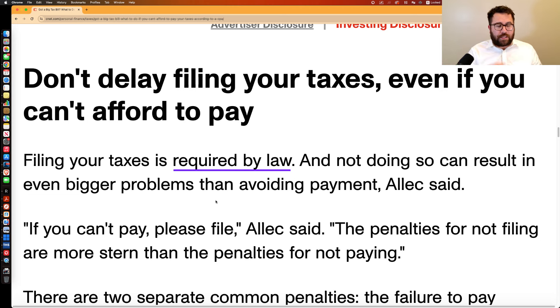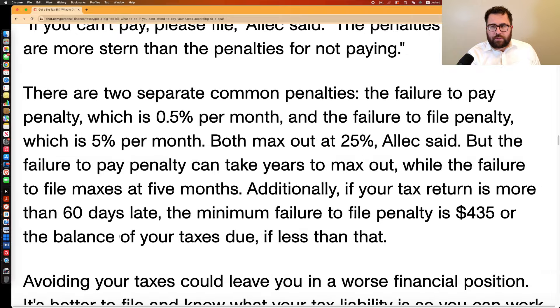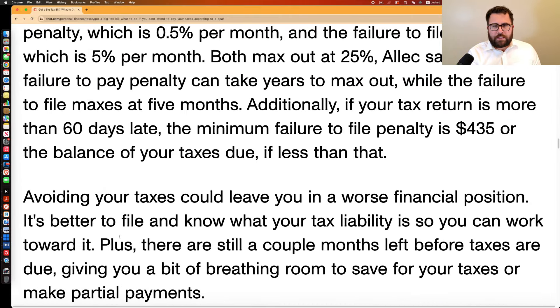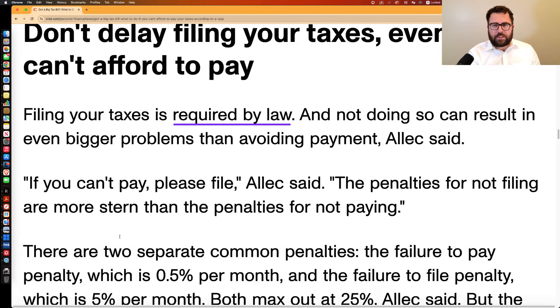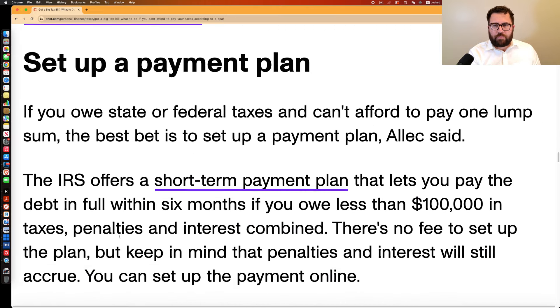If both penalties are running at the same time, the failure-to-file penalty is reduced by the failure-to-pay penalty — that's a technicality. But the key takeaway, as the heading in the article says, is: don't delay filing your taxes, even if you can't afford to pay.